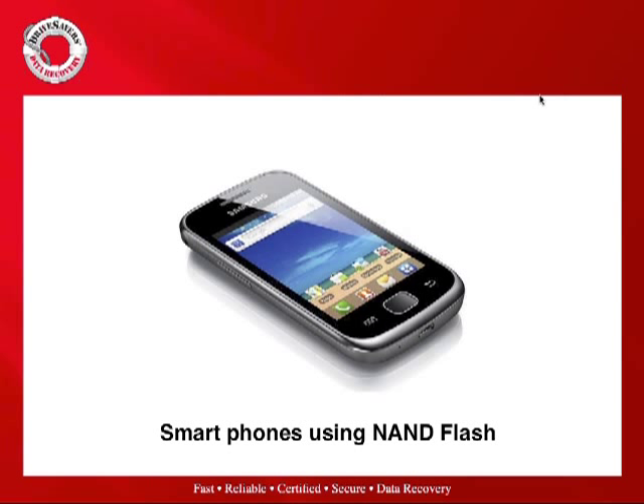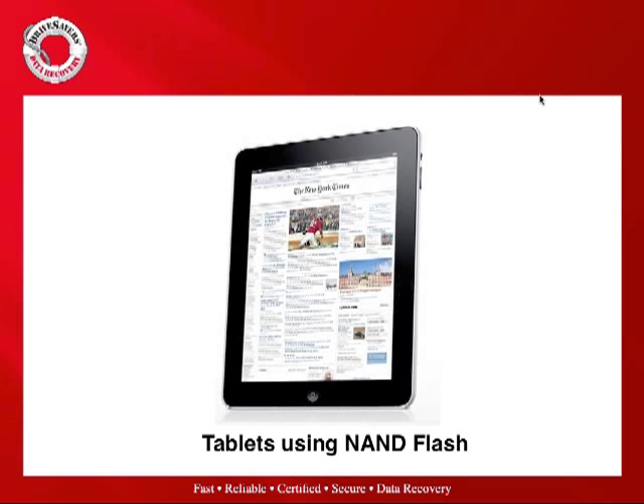Google has done a great job with the Android operating system — over 190 million Android handsets and over 3 million tablets are running some version of Android right now. And what Apple has done to the NAND flash market is amazing. They are the largest purchaser and seller of NAND flash in the world. There are over 250 million iOS devices in the field — iPods, iPads, and iPhones — all using NAND flash for their storage. Millions of these devices are getting into the field very quickly.